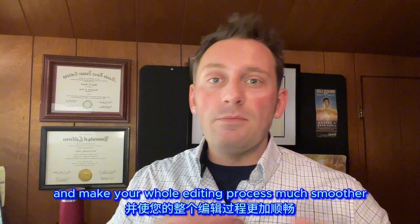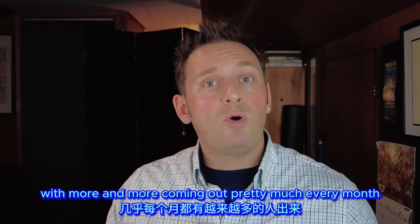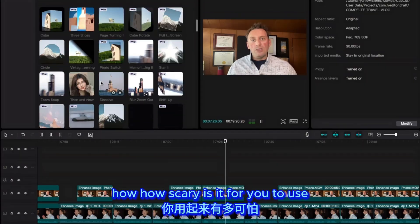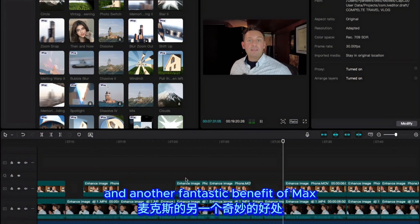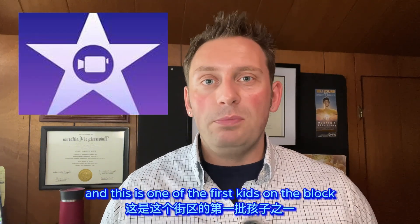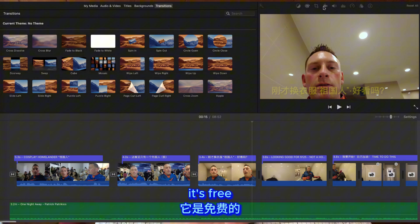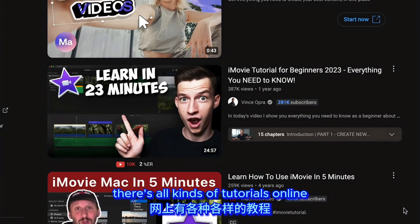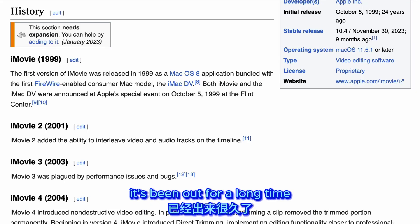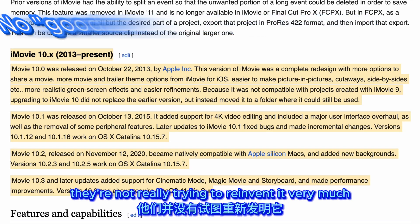Once your computer is sorted, you need editing software — there are all kinds on the market. For this video the most important things are ease of use and price. A fantastic benefit of Macs is that they come with iMovie, a great beginner-to-intermediate software. It's free, makes you feel like a rock star, you can almost teach yourself, and there are tons of tutorials online. The cons: it's a bit older, not updated as often as newer programs, and they're not really trying to make it competitive with newer software — but it'll serve you well for a good while.